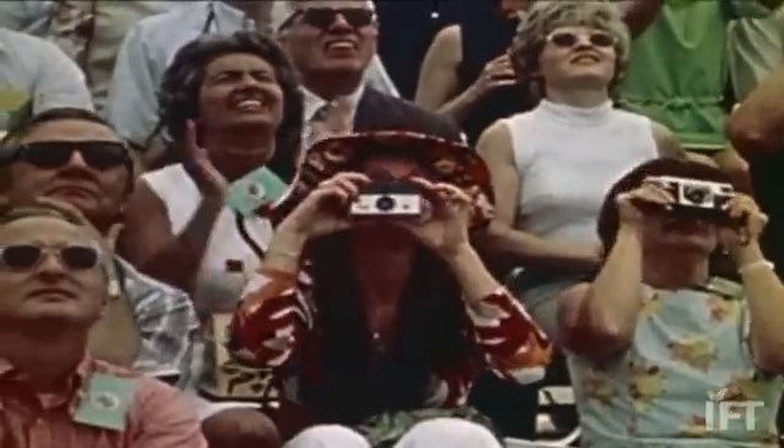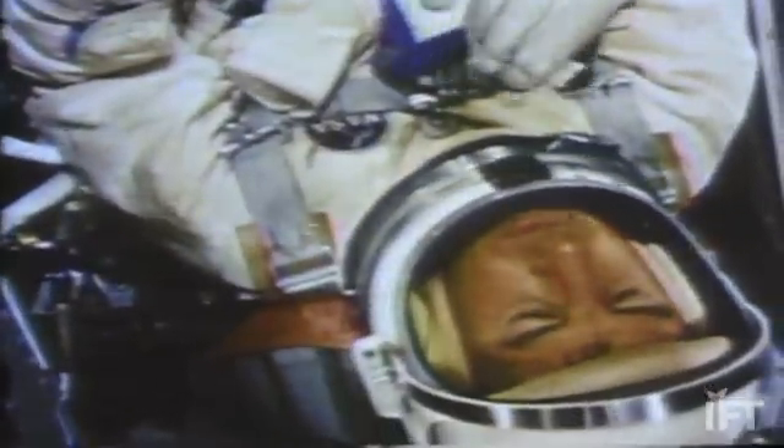Food science has always been here at NASA and integrated into the program. In the beginning we had tubes and cubes and we had freeze-dried items. Then we moved a little bit away and did more commercial items. Food so far has been very good. We couldn't be happier with it.